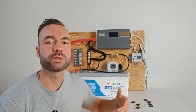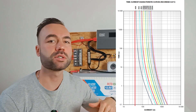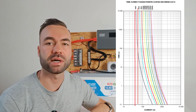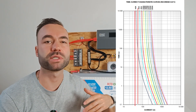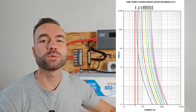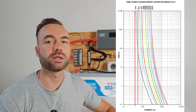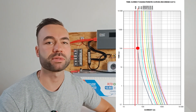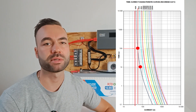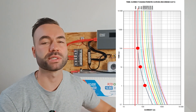Looking at the time-current curve, you can see that a 40-amp mega fuse isn't going to blow at 40 amps — it will actually blow closer to 55 amps if the load is sustained for a specific period. For example, a 40-amp fuse will blow at 55 amps but only after holding that load for 100 seconds. It can handle 75 amps for about 10 seconds, and it will survive 130 amps but only for 1 second.